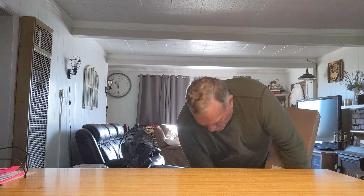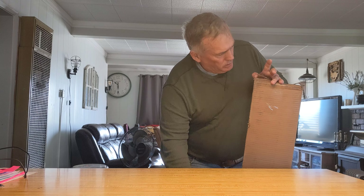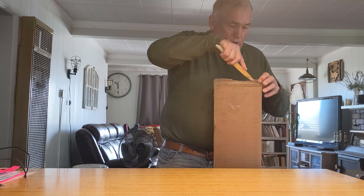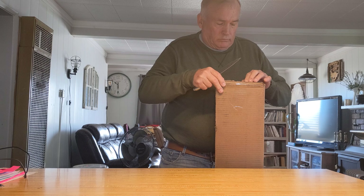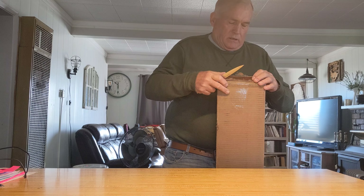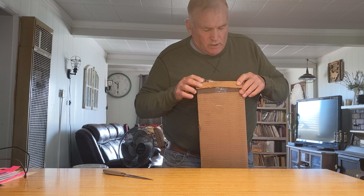Looks like that end is partially open — it's just a little broken right there. This is my Hatsan 125 Sniper, rated somewhere between 750 and 850 feet per second. There are different advertisements, so the box is broken on the bottom — hopefully it's fine.